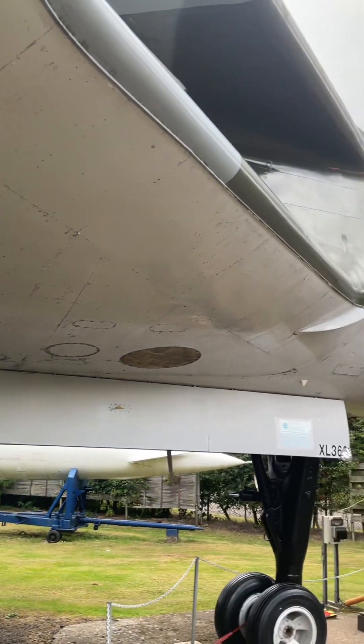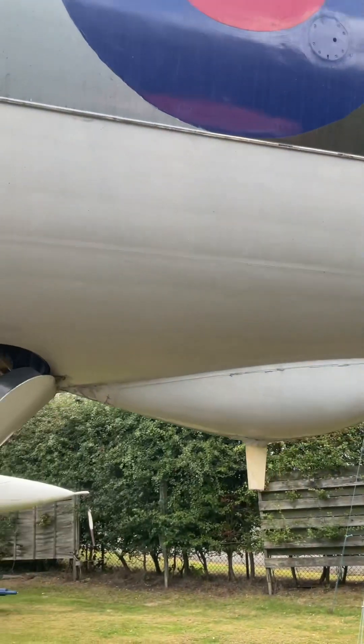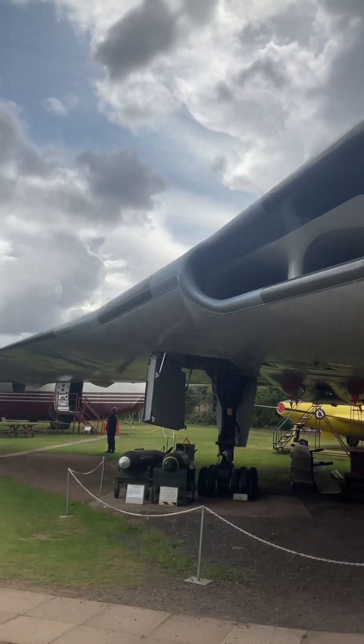Following the end of the war, the airfield became a satellite station to RAF Swinderby where Halifax bombers, Dakotas and Oxfords were operated. In 1978 the Newark Air Museum was opened on the base and remains there to this day with a large selection of different aircraft types.